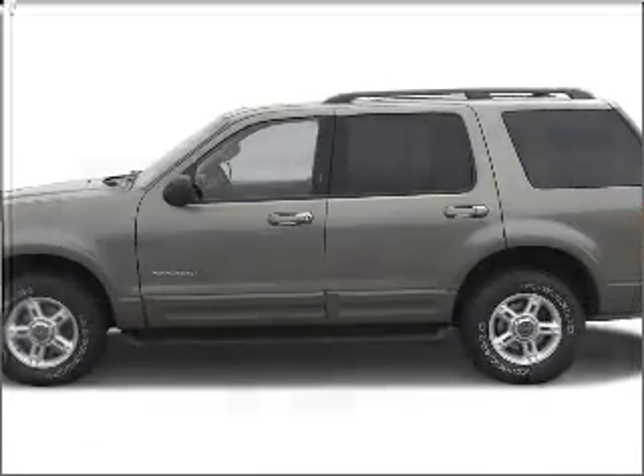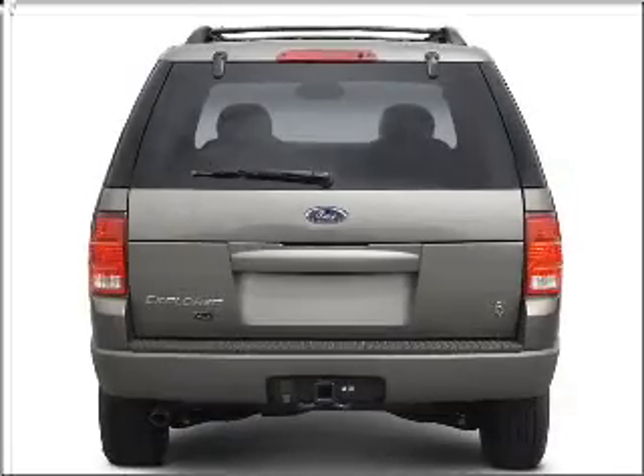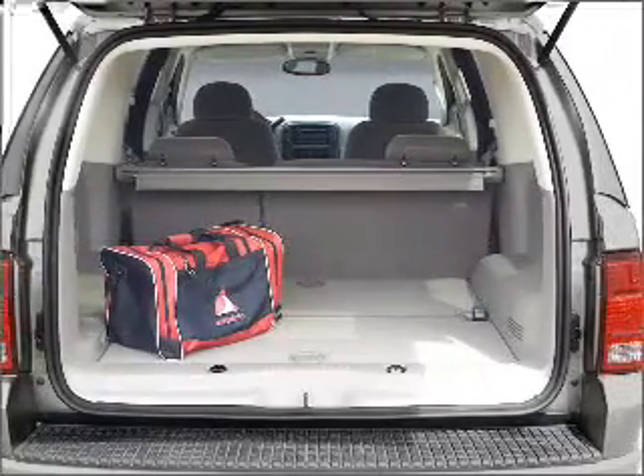Introducing the 2002 Ford Explorer — this is the set of wheels you've been looking for, with a reliable 6 cylinder engine that responds smoothly to its 5 speed automatic transmission. Premium wheels lend a distinctive appearance. You will appreciate the safety feature of anti-lock brakes.